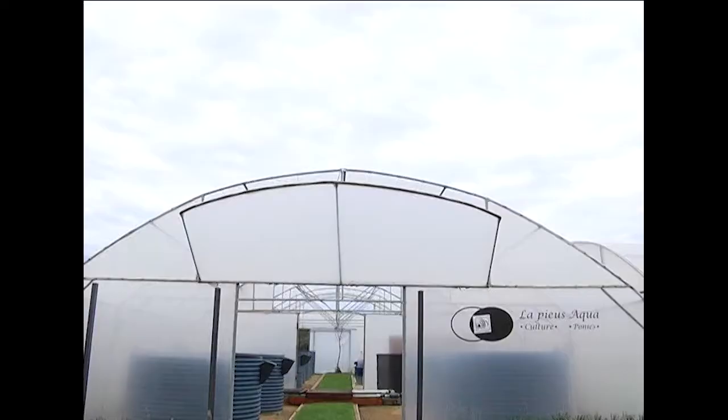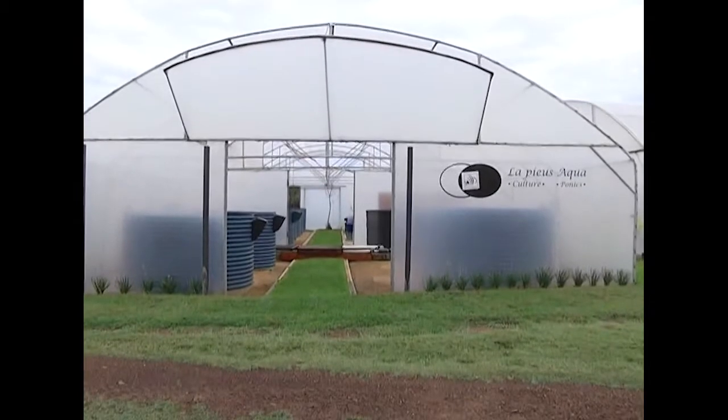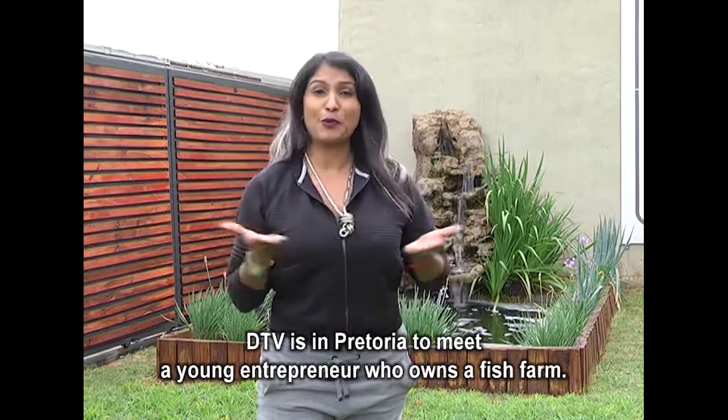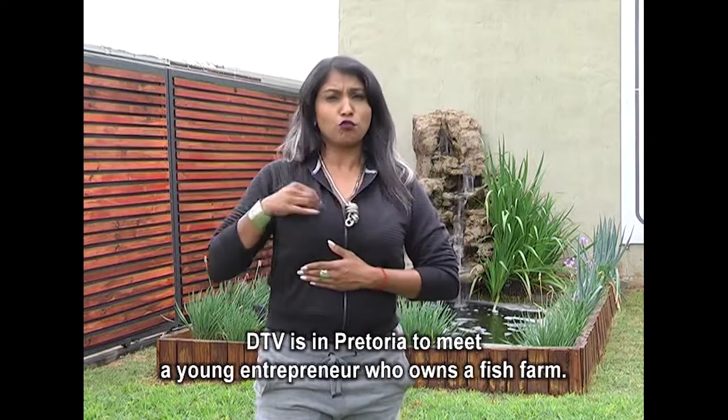You are watching DTV. DTV is in Pretoria to meet a young entrepreneur who owns a fish farm.